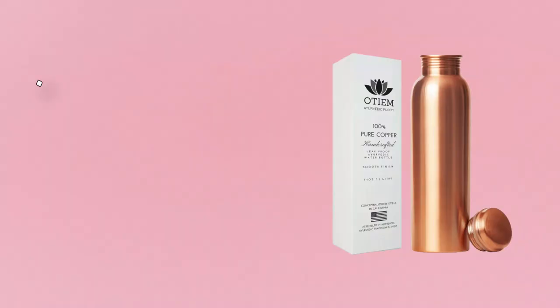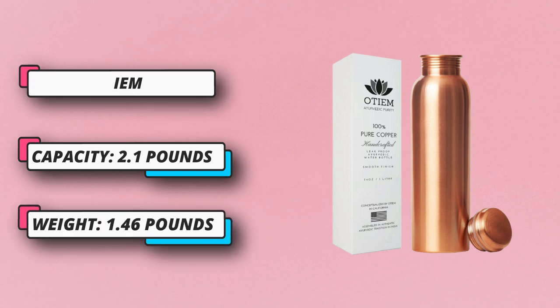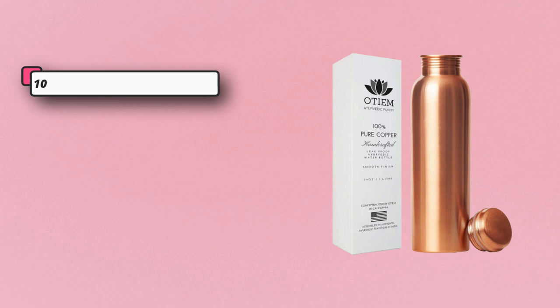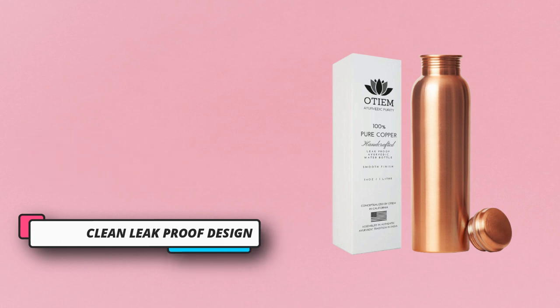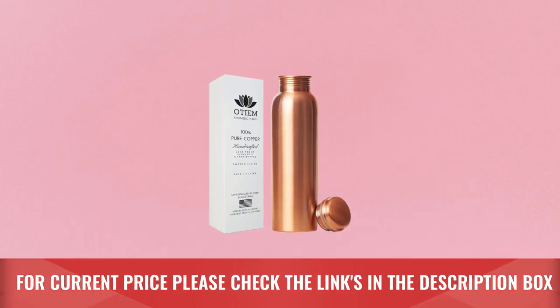Boost Your Vitality. According to Ayurveda, drinking water stored in a 100% copper water bottle can have many benefits and is even believed to slow down aging, accelerate weight loss, help with cardiovascular health, aid the digestive system, stimulate your brain power, and do much more to help optimize how you feel. For current price please check the links in the description box.